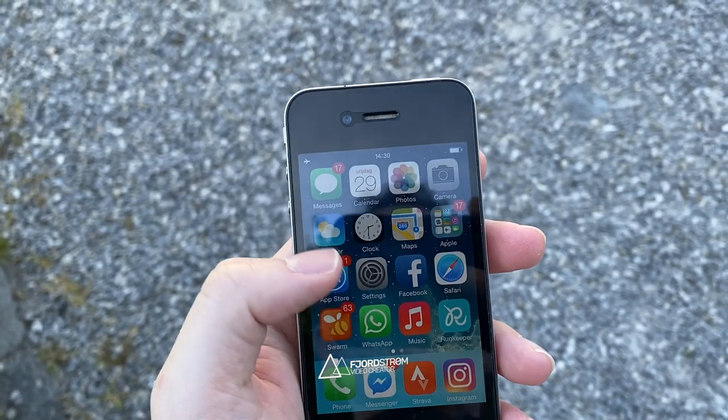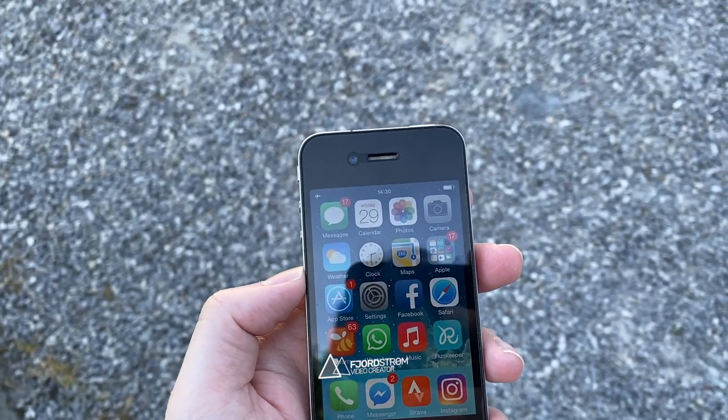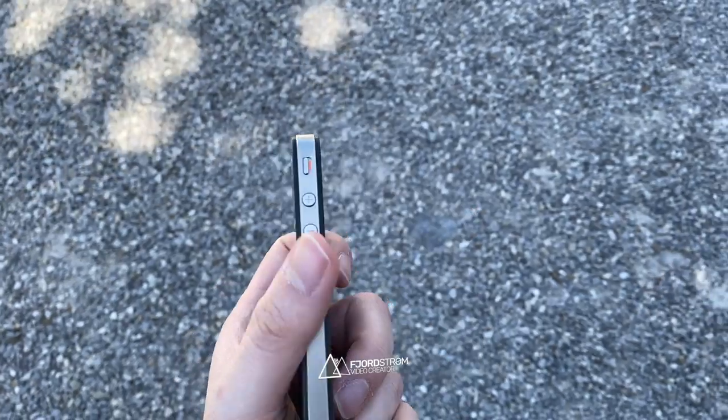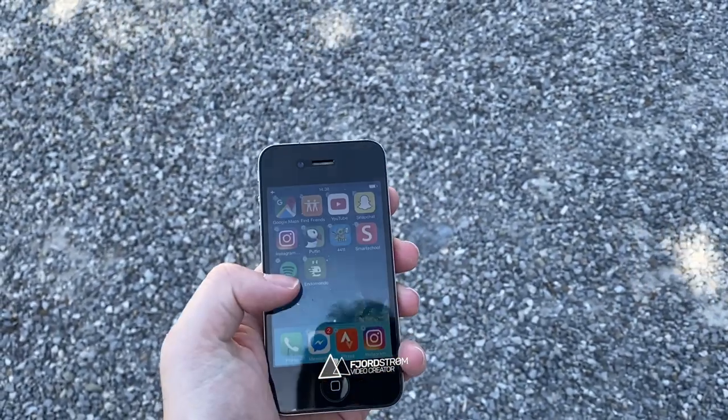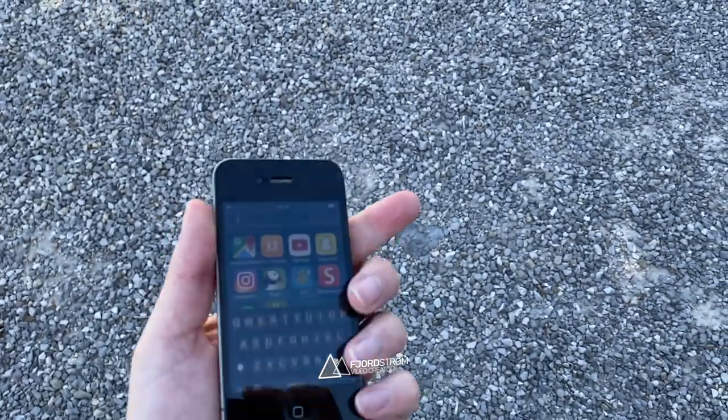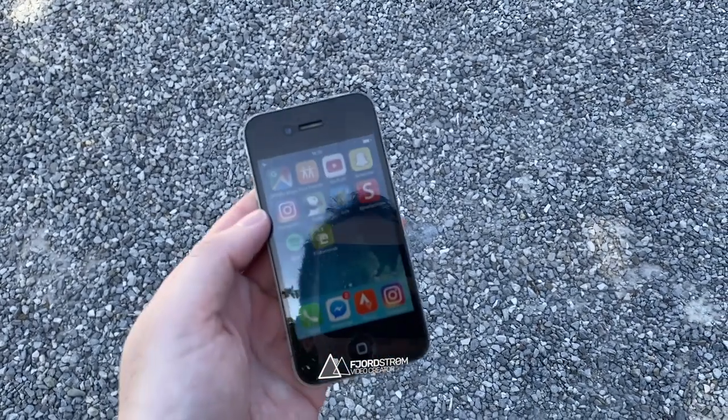Although this video is a tribute to the iPhone 4, it's also necessary to mention some things that went wrong. The prototype that fell into the wrong hands and antennagate are two of them, but there's just one more thing that made the iPhone not so fun anymore to use just 3 years later, and that is iOS 7.